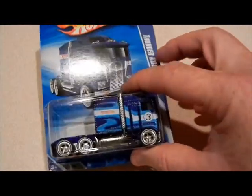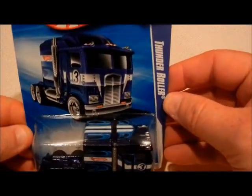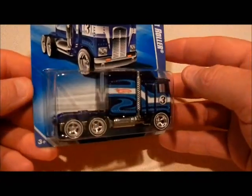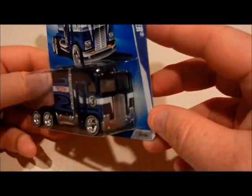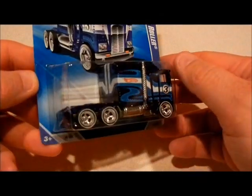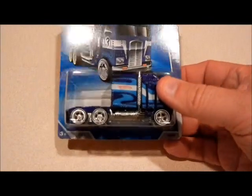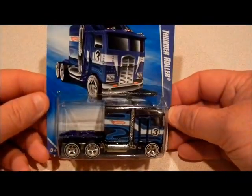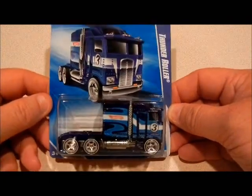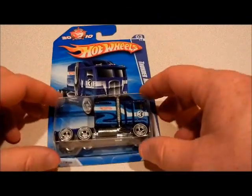The casting I got from Albert was this Thunder Roller — it was a mail-in. I thought I was getting a great deal just trading him one of these for one of these. I went ahead and threw something extra into his box just because he did the trade with me.